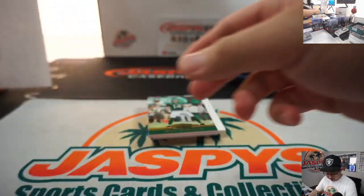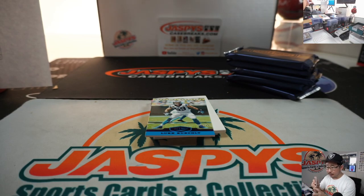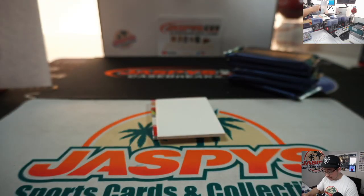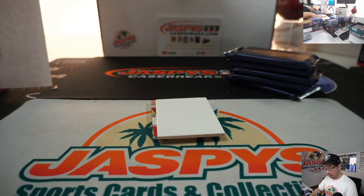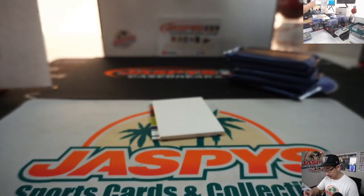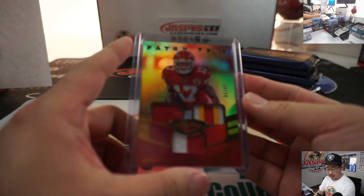Sam Darnold, 74 out of 99. Squid wants to know where everyone thinks Jameis Winston is going to go. There's Luke Kuechly — Sam Darnold for the Jets, that'll be for Michael Gallucci. Luke Kuechly, Panthers — that'll go to Stephen Olsen. Squid would like to see the Bucs trade up to the number one pick, let Winston go. Meekle Hardman Jr., 14 out of 99, another Super Bowl champ — that goes to Chris Hansen and the Chiefs.